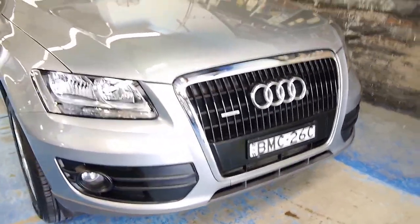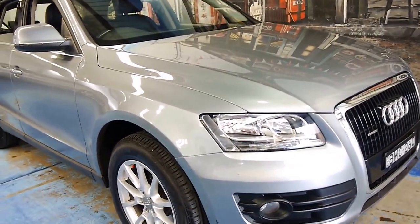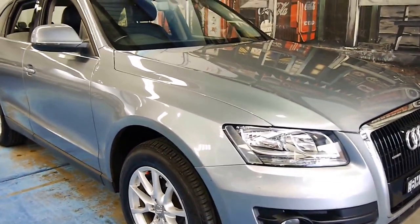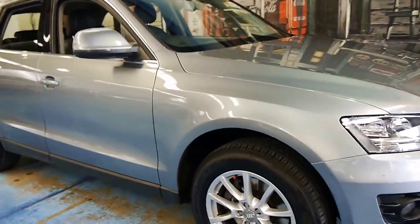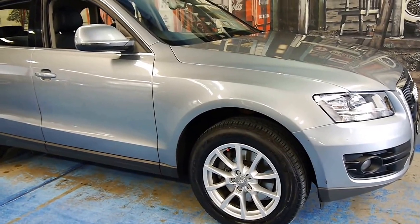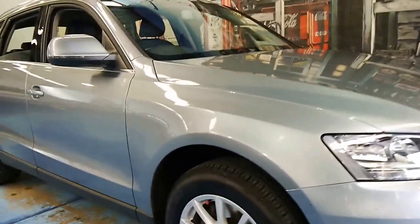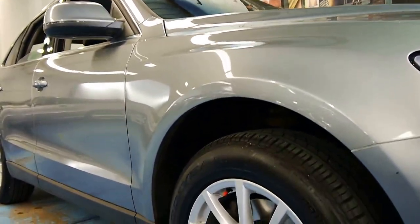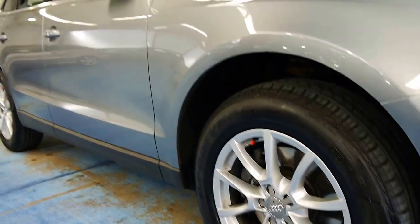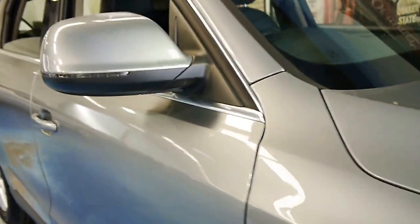We've sold a number of these Q5s — I think we've actually got two or three in stock at the moment, and they're definitely one of our best-selling cars. But we are quite fussy when we buy them; we need cars with a good service history and great condition, because we are fussy like our buyers. The tread is very good on all four tyres, and as I said, the wheels are also in amazing condition.